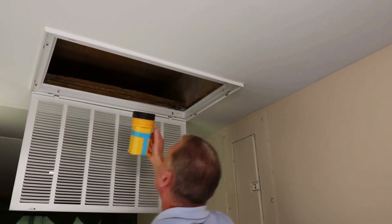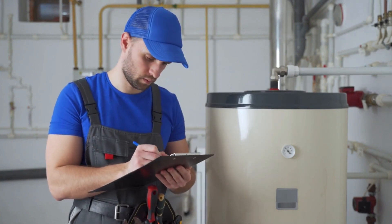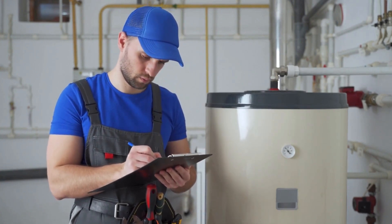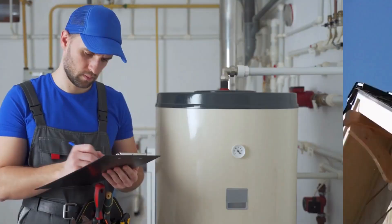Embarking on the journey of buying or selling a home? A crucial step is the home inspection. Certified pros dive deep, assessing structural integrity, plumbing, electrical systems, and more, ensuring the safety and condition of the property.